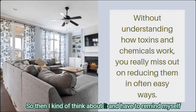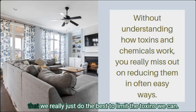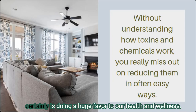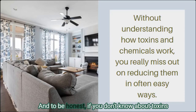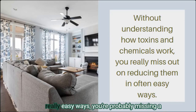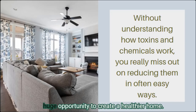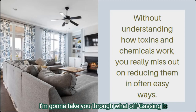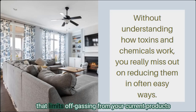I remind myself that we really just do the best to limit the toxins we can, and while sometimes it doesn't feel like enough, it most certainly is doing a huge favor to our health and wellness. If you don't know about toxins or chemicals that you could reduce in really easy ways, you're probably missing a huge opportunity to create a healthier home. In this video and blog post, I'm going to take you through what off-gassing is and how to create a climate at home that limits off-gassing from your current products and materials.